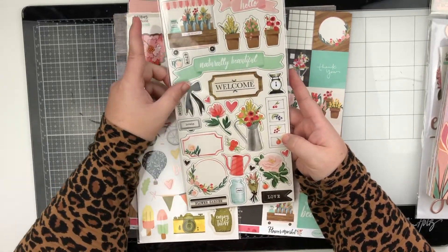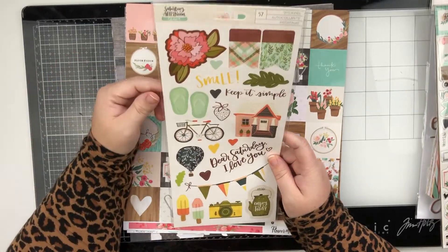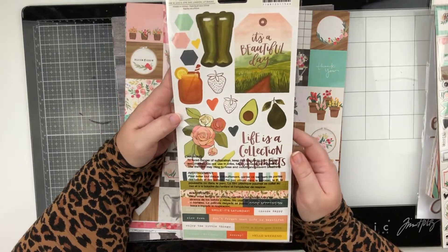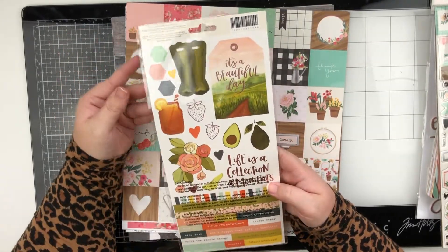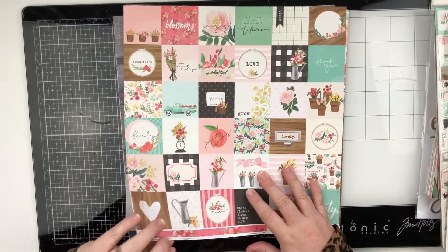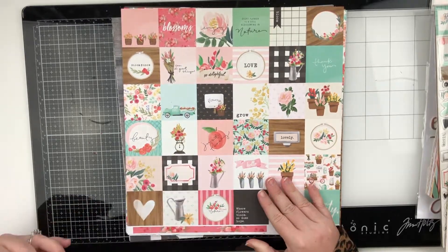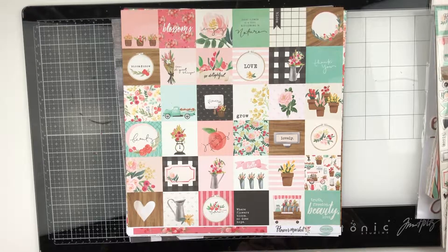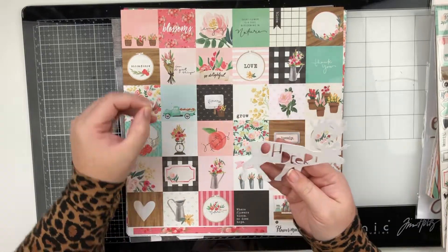Love the flowers, the little sign, the bow, and the hearts — really great pieces. She also sent the Saturday Afternoon One Canoe Two stickers. 'Dear Saturday, I love you' — I think that's so cute. The back has lots of tiny word stickers and some little borders. We have the avocados, which I'm not really sure about, but I like avocados. She said she sent the cut file — that's probably something I won't use with this kit necessarily, but I'll definitely keep it and use it for something else. It says 'Oh Dear' and it's a deer — it's cute.